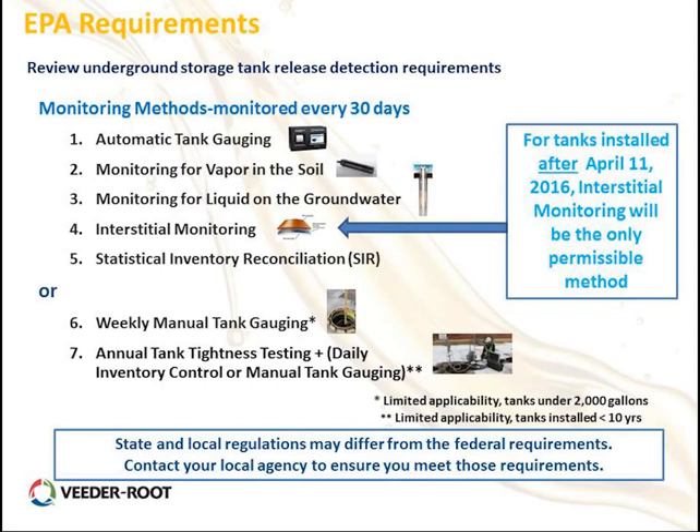Let's review the underground storage tank release detection requirements. These are different monitoring methods you can use, and you must prove compliance every 30 days. Options include: an ATG system, vapor monitoring in the soil, groundwater monitoring for hydrocarbons, interstitial monitoring, SIR (statistical inventory reconciliation), weekly manual tank gauging, or annual tank tightness testing with daily inventory control. For tanks installed after April 2016, interstitial monitoring is required.